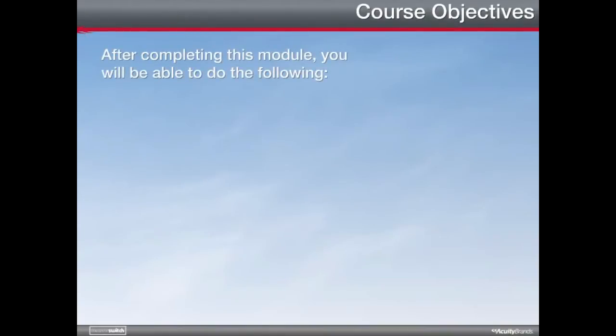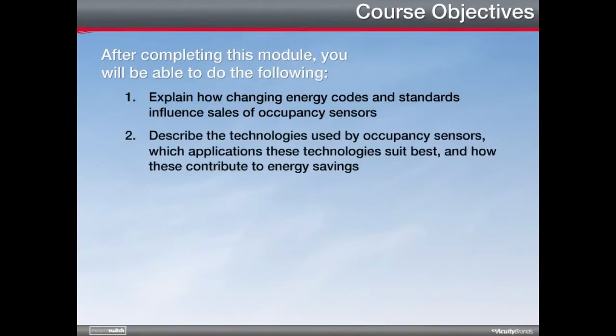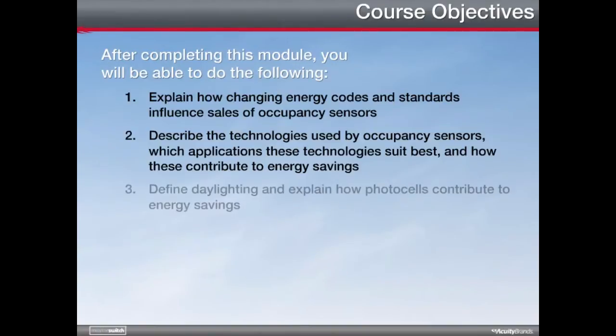After completing this module, you will be able to do the following: 1. Explain how changing energy codes and standards influence sales of occupancy sensors. 2. Describe the technologies used by occupancy sensors, which applications these technologies suit best, and how these contribute to energy savings. 3. Define daylighting and explain how photocells contribute to energy savings.